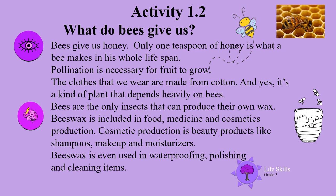Beeswax is included in food, medicine, and cosmetics production. Cosmetic production includes beauty products like shampoos, makeup, and moisturizers. Beeswax is even used in waterproofing, polishing, and cleaning items.